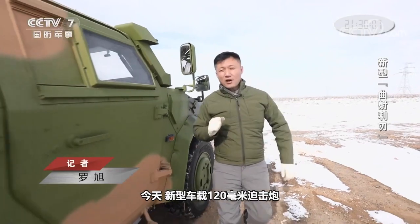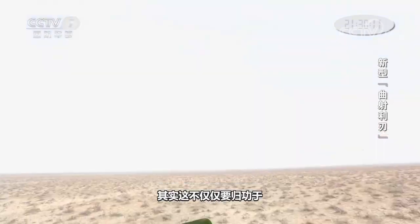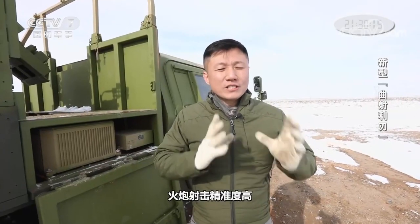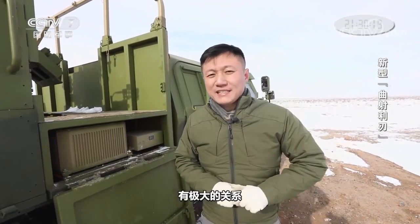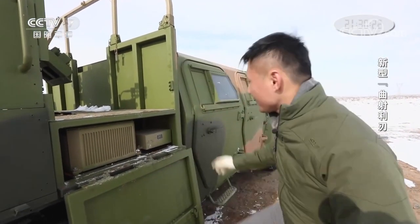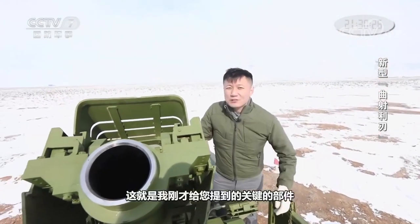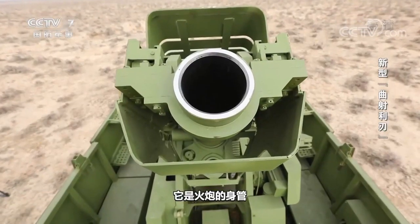Today, the new vehicle-mounted 120 mm mortars are doing quite well. In fact, this is not only due to its fire control system. The developers told me that the high accuracy of artillery shooting is also closely related to a key component of the artillery — that is the barrel of the mortar. For military workers, the processing of artillery barrels is very difficult, and it directly affects the shooting accuracy.